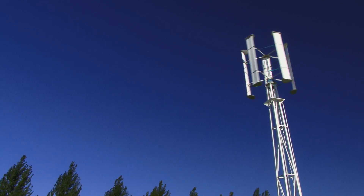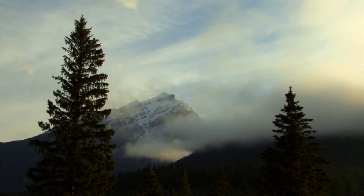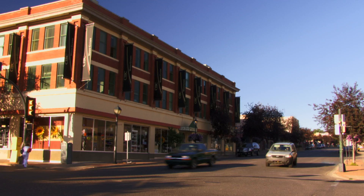Hi, I'm David Dodge. Welcome to Green Energy Futures. Join me as we uncover unique energy solutions across Canada. Every week we'll bring you the stories of people, businesses, and communities who are changing the way we power this country.